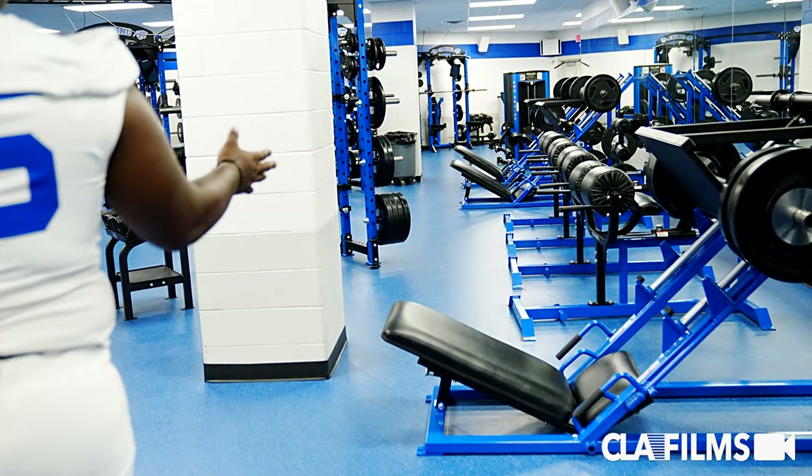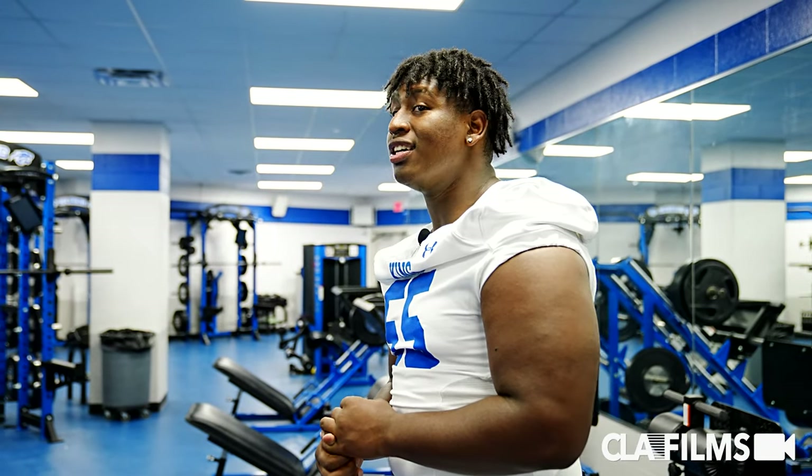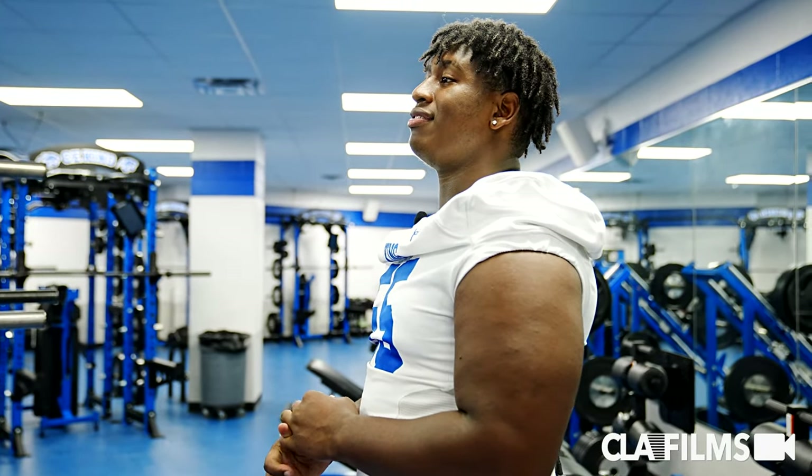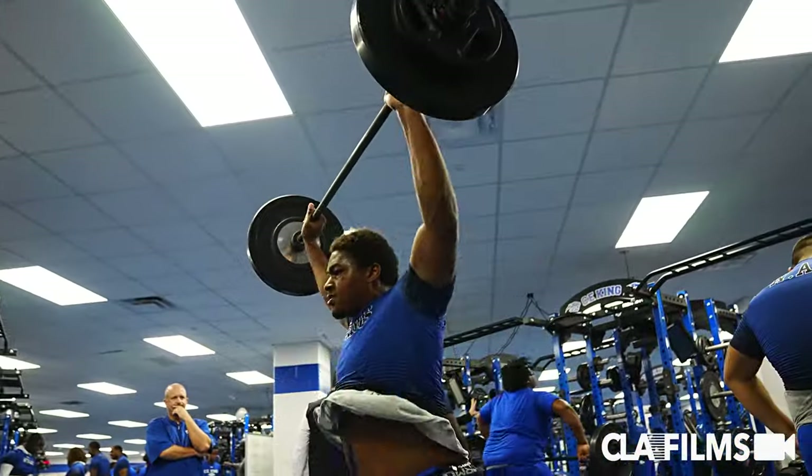When I first came in here and seen the weight room, I was shocked, especially coming from where I'm coming from. I never seen nothing this nice. We got everything — seems like it's brand new. New mirrors, new weights, new everything.